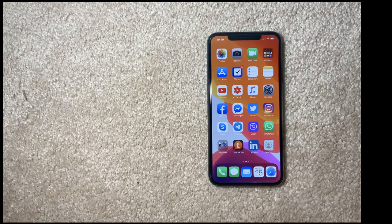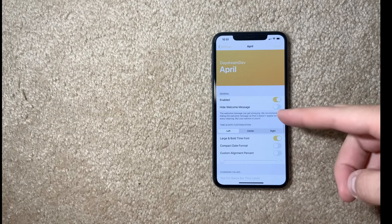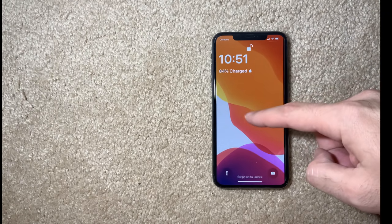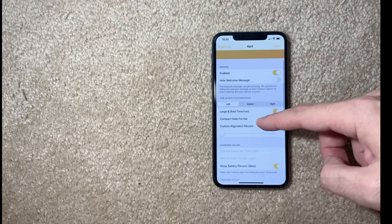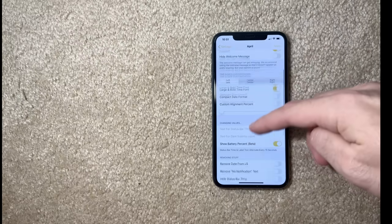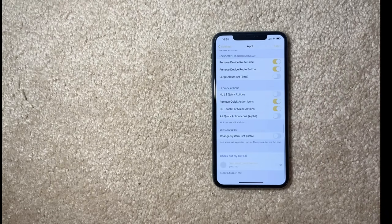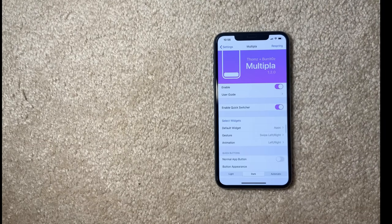Let me show you some of the best tweaks currently operating on iOS 13.5. The first is called April — a very simple, neat tweak that works perfectly. It changes your lock screen: the time is moved to the left, you can see your battery percentage, and a little app logo. In the settings you can set alignment to left, right, or center, toggle bold text, and show battery percentage. April is a fully free tweak and I highly recommend it.